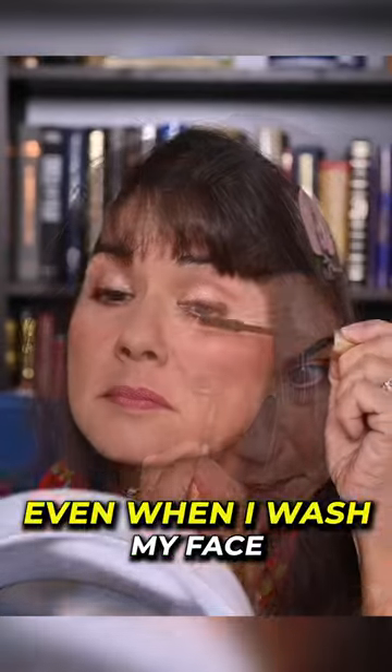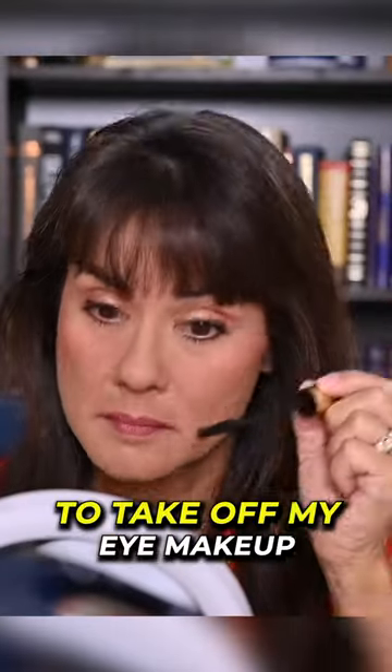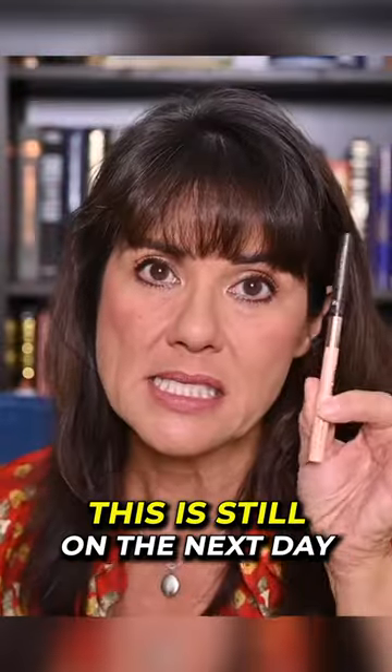Even when I wash my face at night and use a micellar water to take off my eye makeup, this liner is still on the next day.